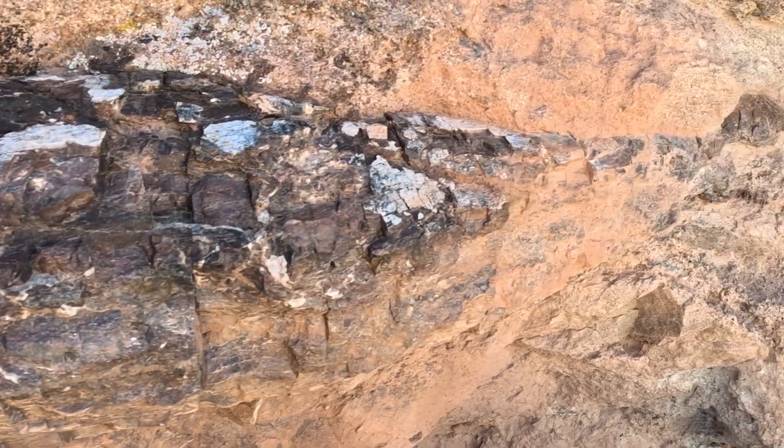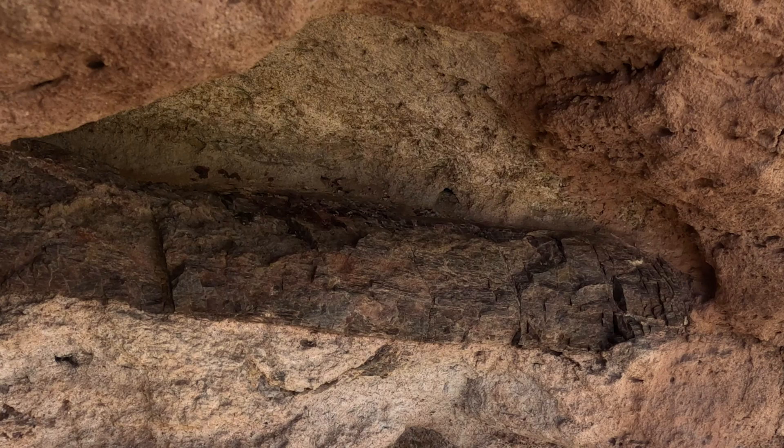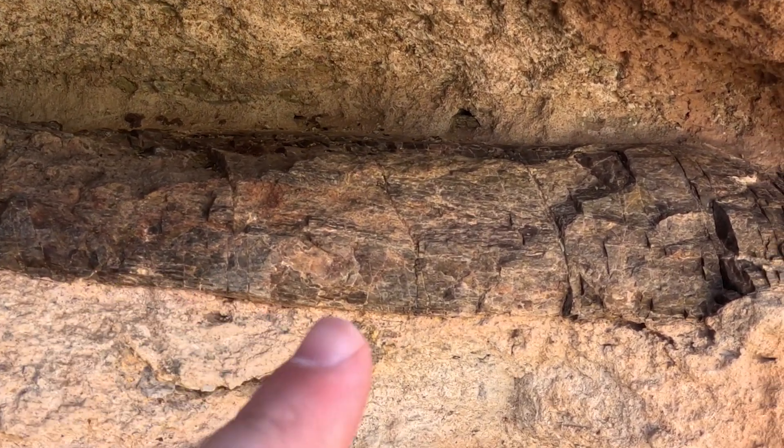So you can see right there that a paleontologist has worked on this. They've prepped it. They've added some stabilizers and clues to make sure that it stays.